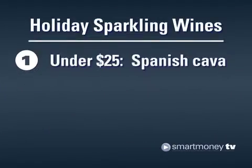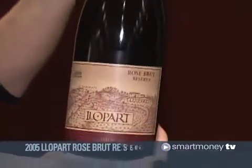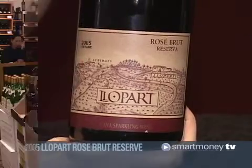Tip 1: Cava is a wallet-friendly sparkling wine from Spain. Look for a $13 bottle of 2005 Yopart Rosé Brut Reserve. It's a dry wine that pairs well with dishes like pulled pork and grilled steak.